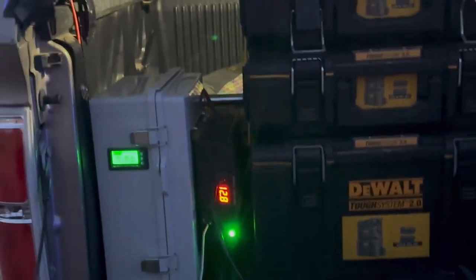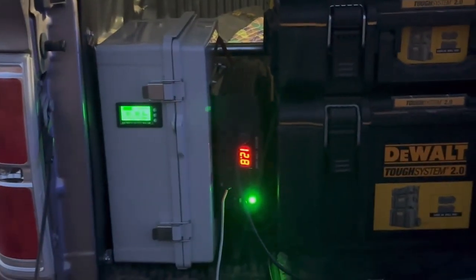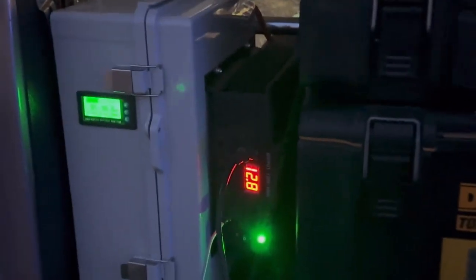I was just getting a chance to show off some of the capabilities of this solar cargo power box — this 2500 cargo power box. I've got this running right here tonight.